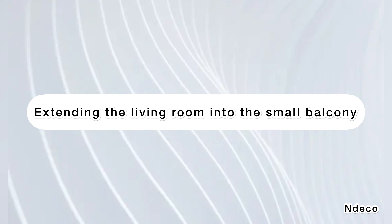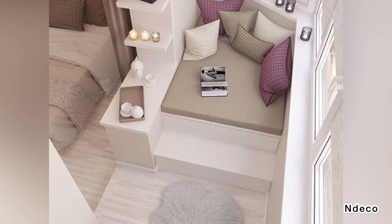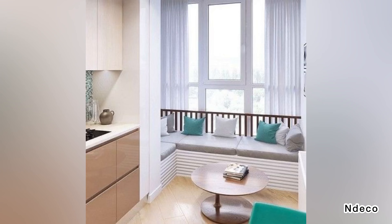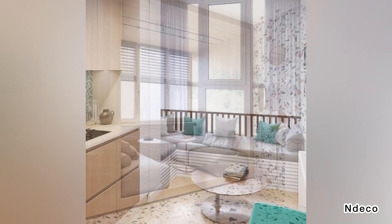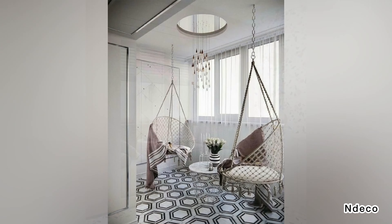Extending the living room into the small balcony. Carry through the decor of the living room to the balcony in cases where the living room opens into the balcony. You could follow the same decor theme as the living room in the balcony, and separate it with a sliding glass door. This way, you will be able to enjoy the view both from the living room as well as from the balcony.